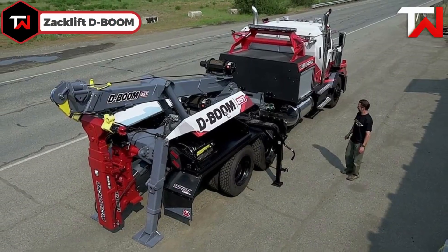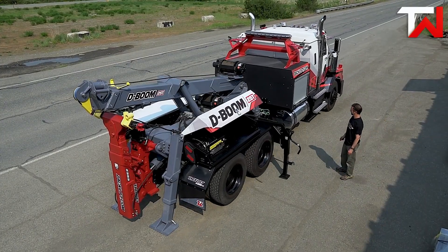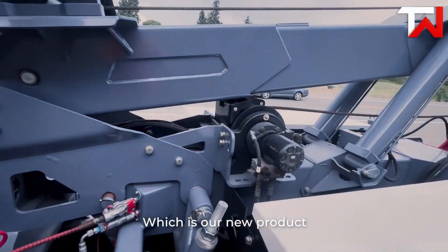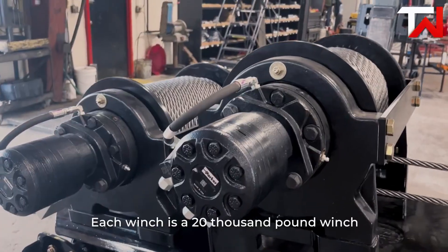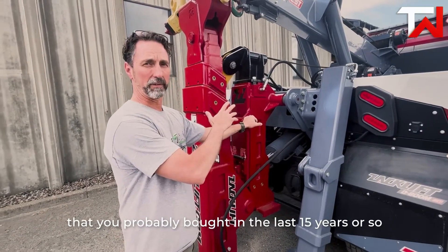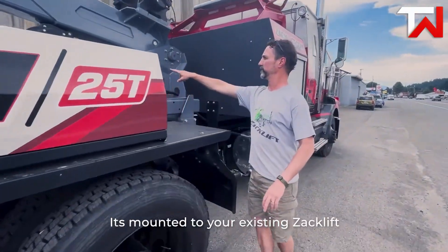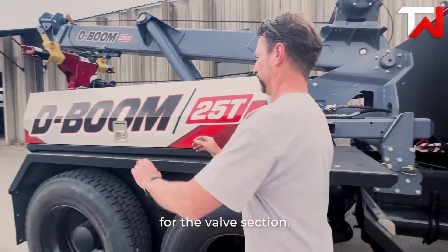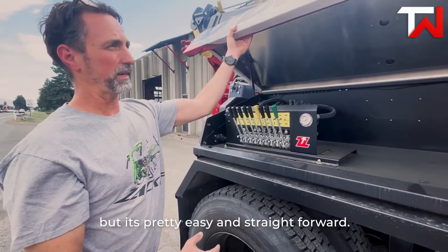ZACLIFT D-Boom: The ZACLIFT D-Boom 25T is a detachable heavy-duty boom system designed to enhance the capabilities of ZACLIFT's 5th Wheeler Towing Units. Weighing approximately 5,200 pounds, the D-Boom offers a retracted lift capacity of up to 50,000 pounds and an extended capacity of 18,000 pounds. Its design allows for quick attachment using just two pins, enabling operators to swiftly convert their truck into a versatile wrecker. Standard features include a 20K Warn winch with 200 feet of 5⅛-inch cable, with optional upgrades such as a 30K winch and wireless remote control.